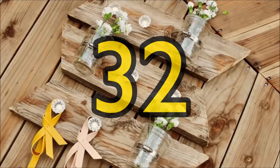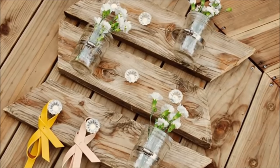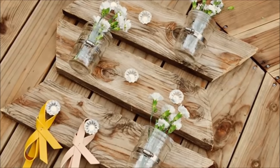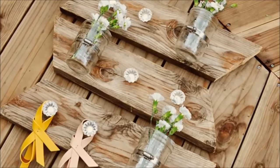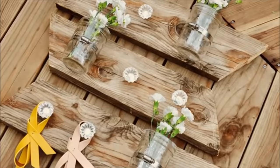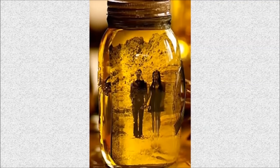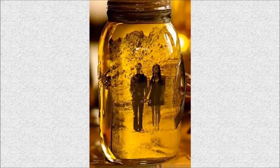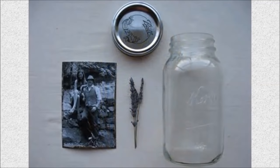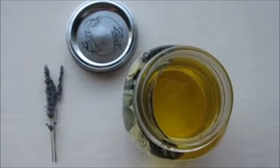Number 32: Mason jar wall piece gift. Strap several mason jars onto a wood board, hang it on the wall, and carefully fill the jars with flowers and colored rocks to make them look lively. Number 33: Vintage Mason photo jar. The oil preserves the photograph and gives it an aged yellowing effect. Simply add black and white photos into vegetable oil-filled mason jars.